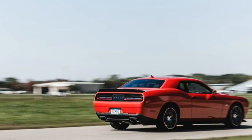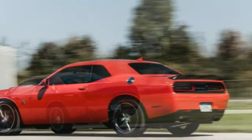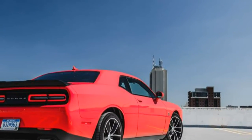A few bits of evidence: the Mod Top, the Meep Meep Horn on the Roadrunner, and a general obsession with cartoon characters. Also, Dodge briefly produced a pickup named the Warlock.